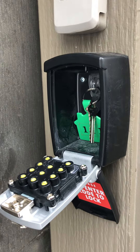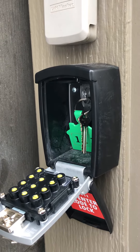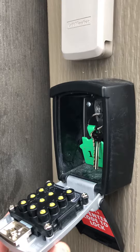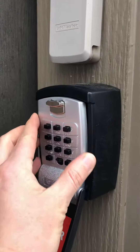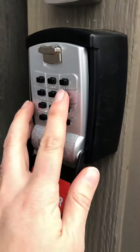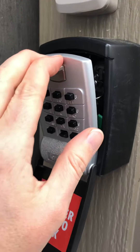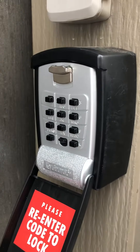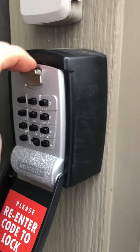Upon departure, please make sure that you put the key back in the lockbox and ensure that the lockbox is completely secure. Please note that if you just try to shut the lockbox, it doesn't automatically lock. You do need to re-enter the code to lock it. Pull down the latch, shut it, release the latch. This way it is completely locked.